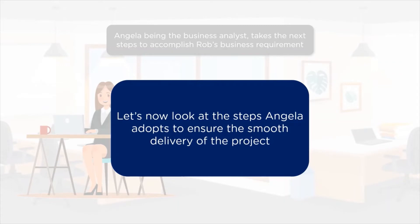You can learn about Angela's approach that helps her deliver Rob's project smoothly and without any hassles. The steps we are going to look at are the typical roles and responsibilities of a business analyst. We will understand these roles better with respect to Angela's and Rob's story.